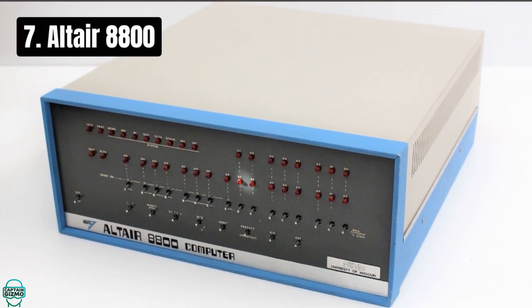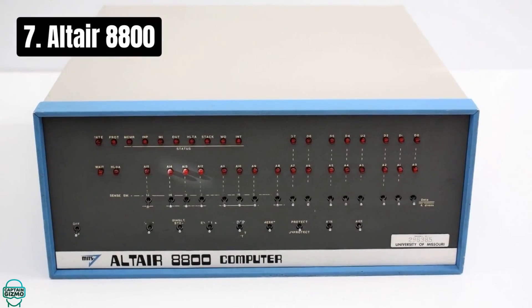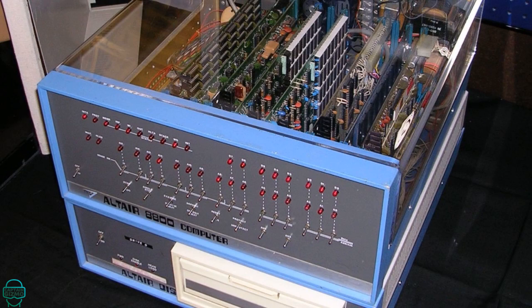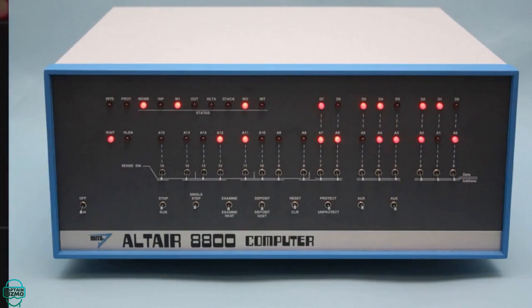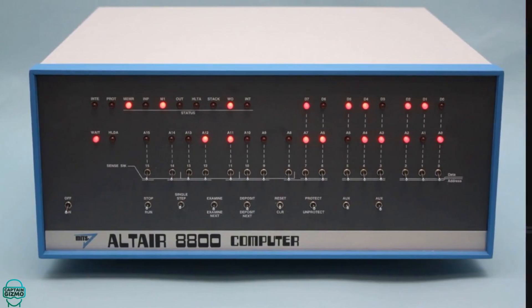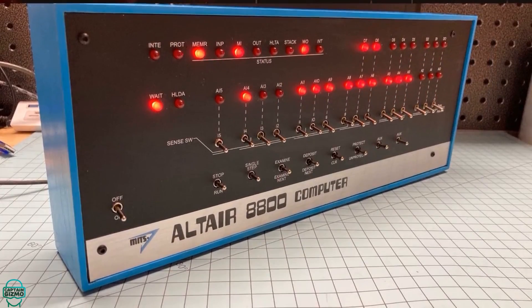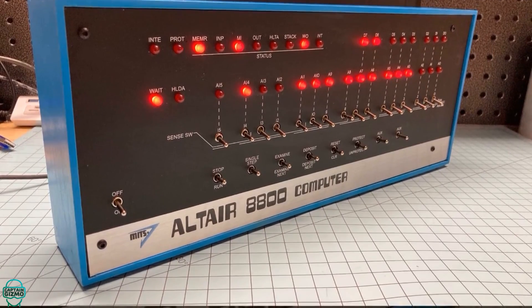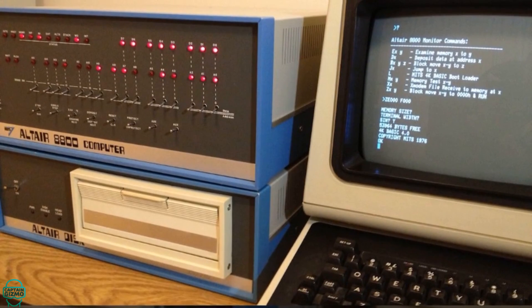The 7th spot goes to the Altair 8800, the computer that sparked the PC revolution in 1975. Although it sold only a few thousand kits, its significance lies in inspiring hobbyists and future tech moguls alike. The Altair 8800 had no keyboard or monitor, relying on switches and lights for input and output — a user experience that seems unfathomable today. This rudimentary interface laid the groundwork for the development of the first computer languages for personal computers, including Microsoft's first product, Altair Basic.